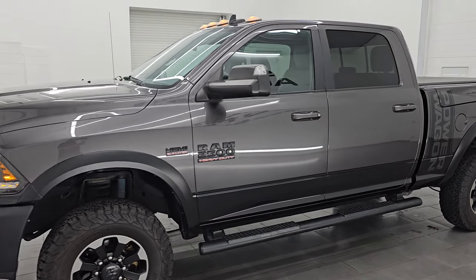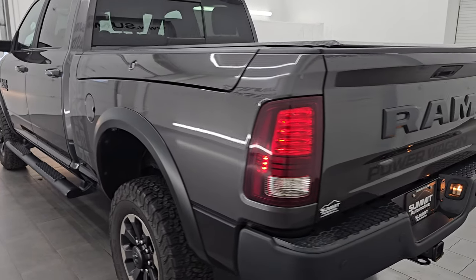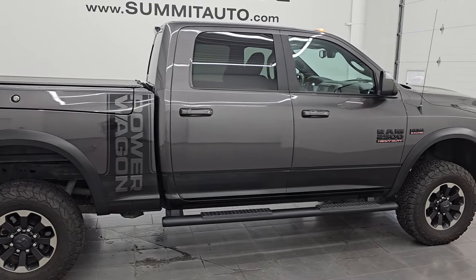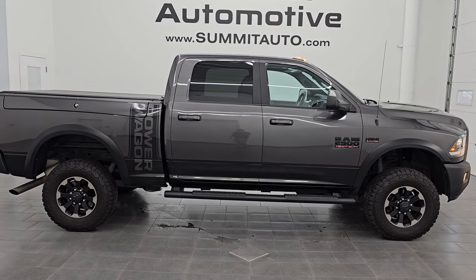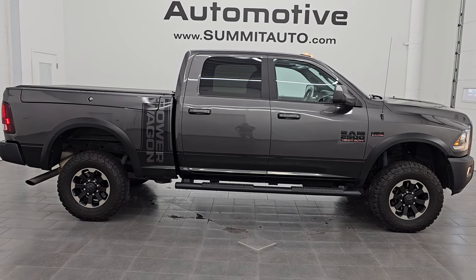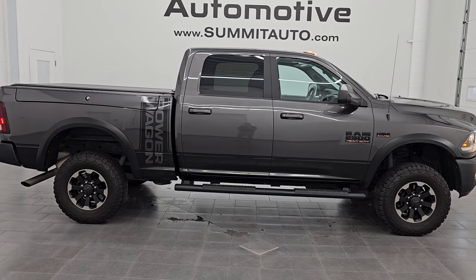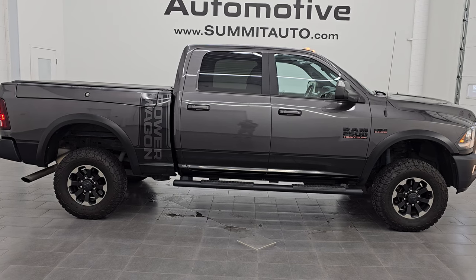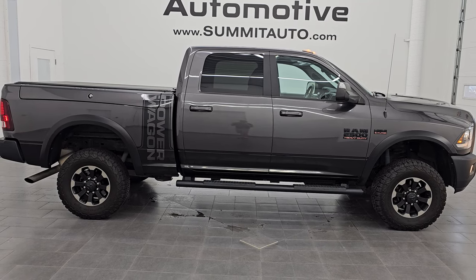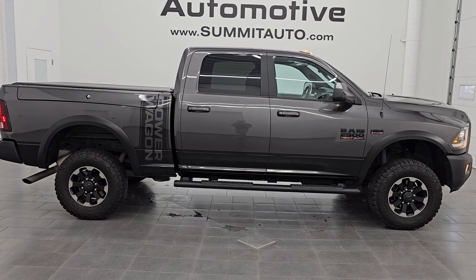I would highly recommend this truck from a quality and condition standpoint — whoever gets this one is going to absolutely love it. To see more pictures of this truck or browse our 550+ new and used cars, trucks, SUVs, minivans, and more, go to Summitauto.com for full pictures and descriptions of every vehicle. For more HD videos go to youtube.com/SummitAuto — over 9,500 videos and counting. Thank you so much for checking out this ultra clean 2018 Ram 2500 Crew Cab Short Box Power Wagon in Granite Crystal Metallic. Remember to like, subscribe, and share.